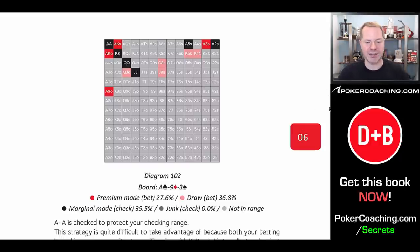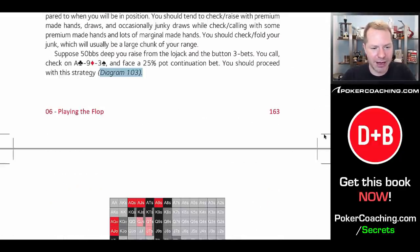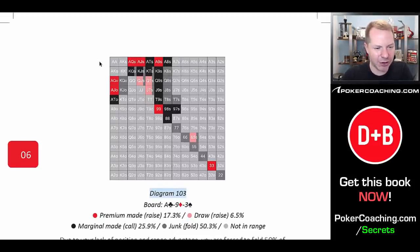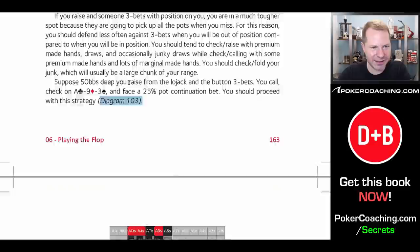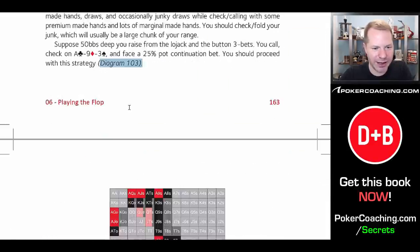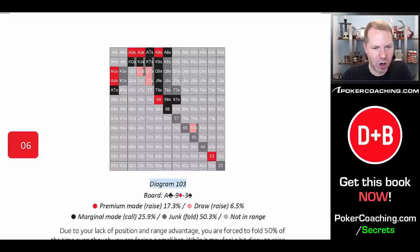Going through and analyzing your range like this is going to go a long way to helping you play appropriately. Here's how the opponent should react — they also want to go through and categorize their range. Notice their range is different than the three-bettor's, because the three-bettor has all the best hands plus some bluffs, whereas the caller does not have the best hands anymore because they would have four-bet those. So you categorize your range and play accordingly.